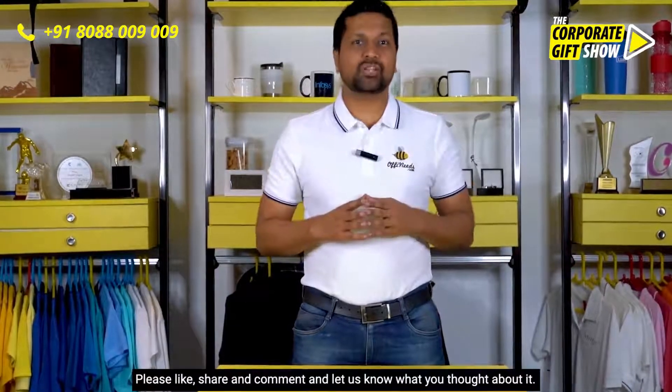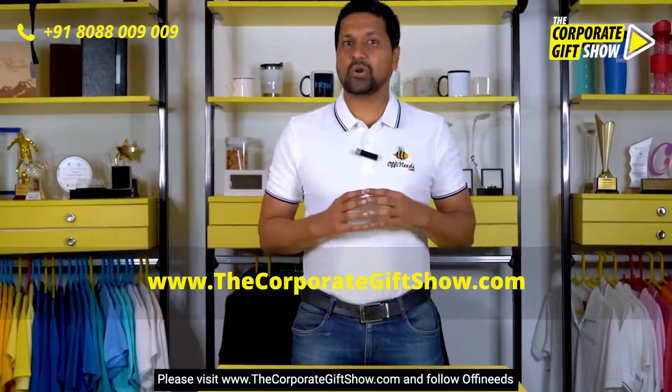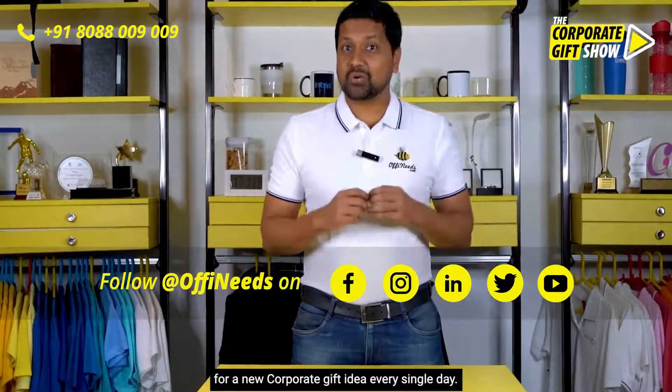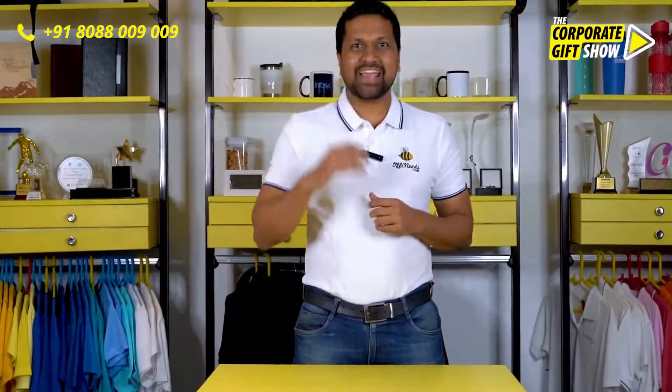I hope you liked this episode. Please like, share, and comment, and let us know what you thought about it. Please visit www.thecorporategiftshow.com and follow Offeneats on Facebook, Instagram, LinkedIn, Twitter, and YouTube for a new corporate gift idea every single day. See you in the next episode — bye bye!